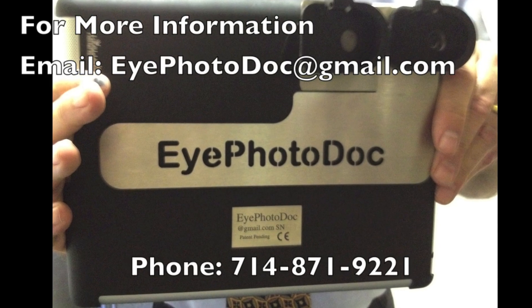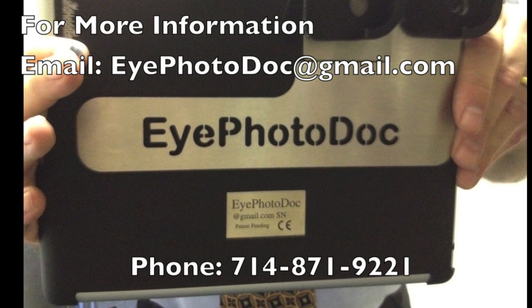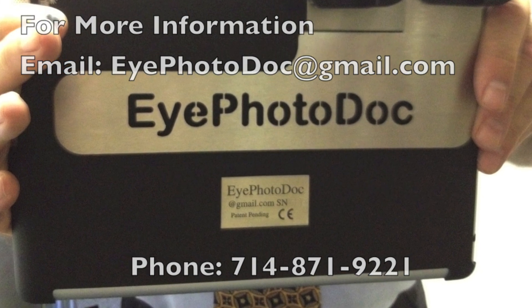For more information, don't hesitate to contact us at the Terry Eye Institute in Fullerton, California. Thank you.